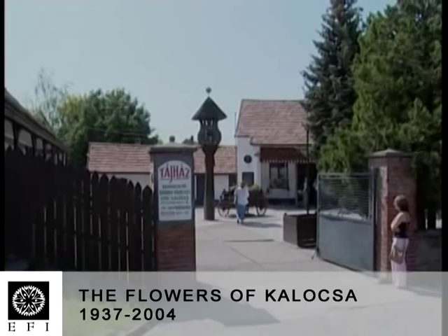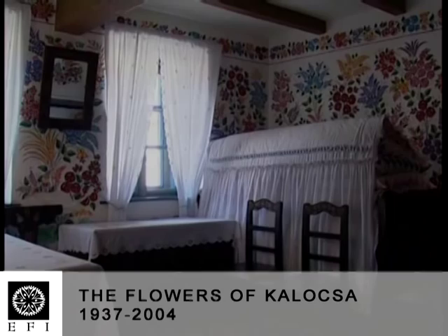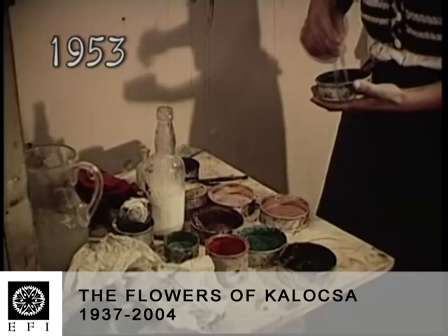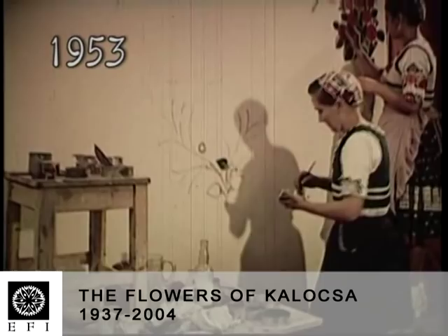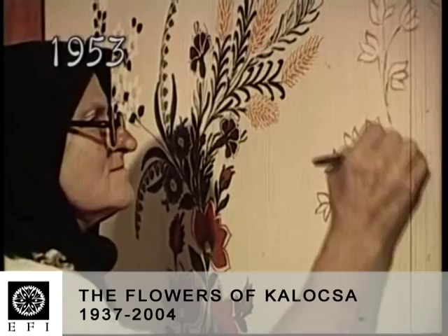Why is it possible to retain the art tradition of the area? Because the people shaping this folk art are still alive. There are several people in all branches of folk art who are still active. In fact, there are families where the art of wall painting, embroidery or wood carving is being passed on. There are families where this culture is simply there in the genes.